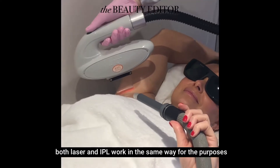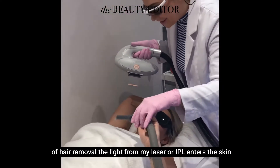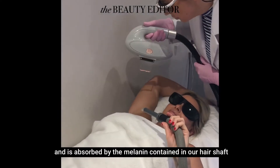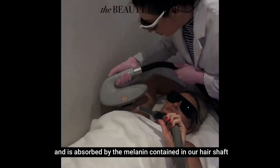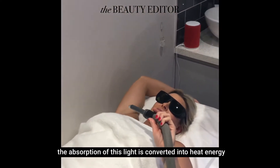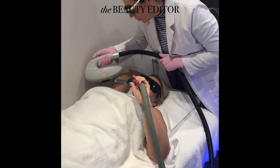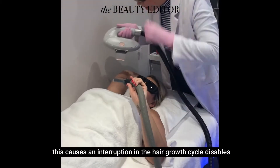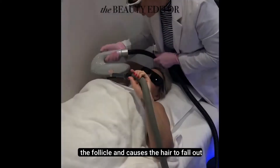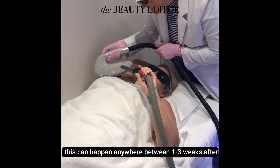Both laser and IPL work in the same way for the purposes of hair removal. The light from my laser or IPL enters the skin and is absorbed by the melanin contained in our hair shaft. The absorption of this light is converted into heat energy, which causes the hair shaft and follicle to heat up. This causes an interruption in the hair growth cycle, disables the follicle and causes the hair to fall out. This can happen anywhere between one to three weeks after treatment.